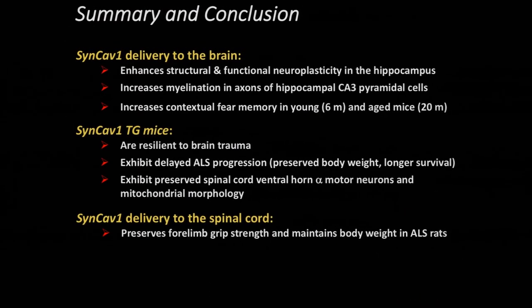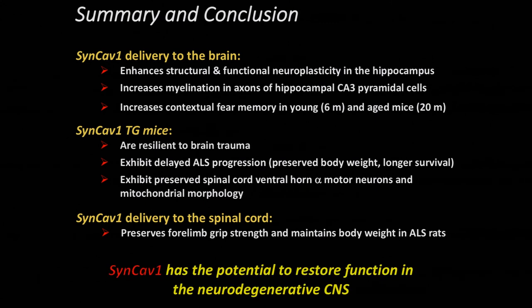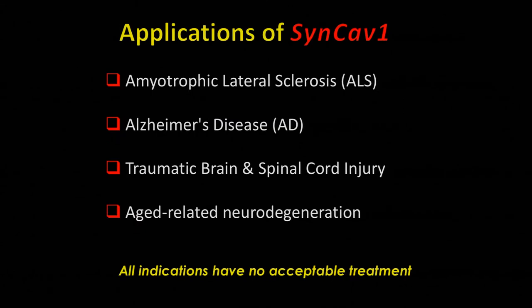To reiterate our findings: in vitro we observed increased structural and functional neuroplasticity as well as improvements in learning and memory in adult and aged mice. The SYNCAV transgenic animals were resilient to brain injury, showed slowing of ALS disease progression, and exhibited preserved body weight and strength. We're looking at this in the settings of AD, ALS, and other diseases to see if we can prolong survival across as many different indications as possible — including traumatic brain injury, spinal cord injury, and other forms of age-related neurodegeneration, which remain major problems at the VA.